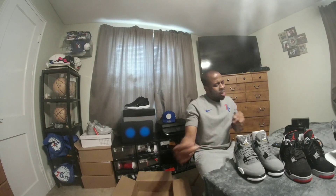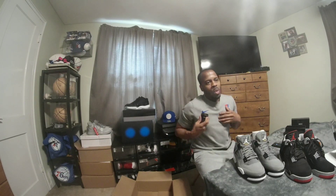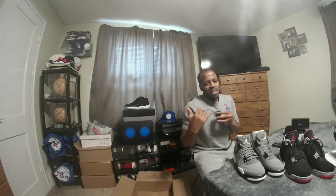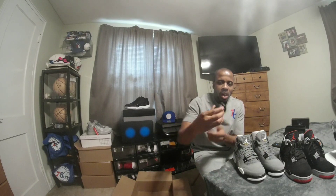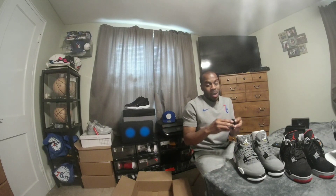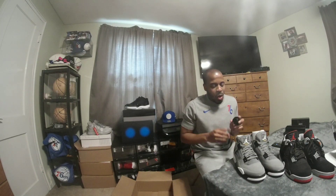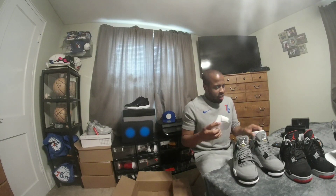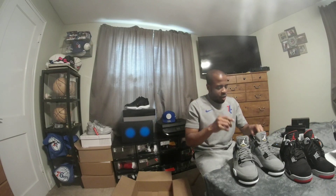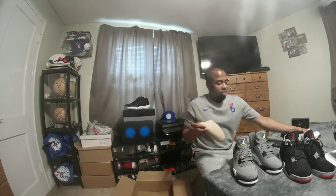Let's get to the super zoom. For those tuning in for the first time, when I do reviews I like the backstory, the on-feet view, and a little extra — and that extra is this macro lens that magnifies things 15 times. You're seeing the ins and outs of this shoe at 15x magnification, which is probably better than the human eye. But first, let's go over the inside of the shoe.